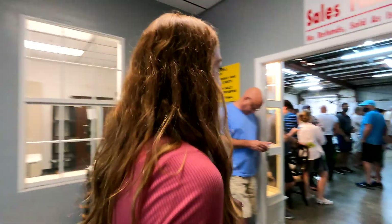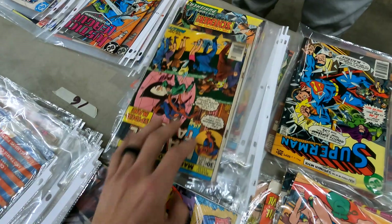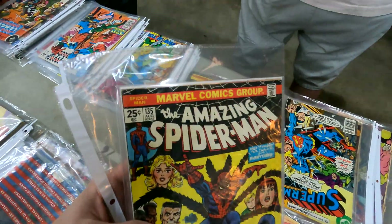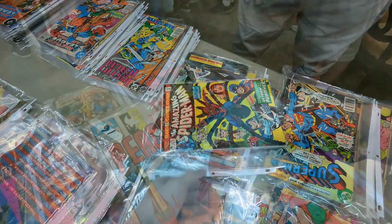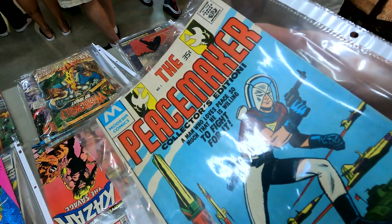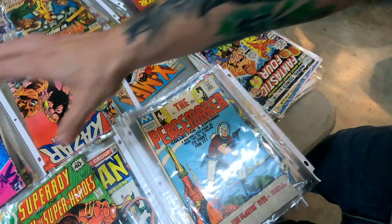Alright, got our number, we are going to head in. We got this really cool book right here — I wasn't sure if it was a first print or not, but apparently this is worth a couple bucks: Peacemaker number one, Collector's Edition. Really cool book, so this definitely adds some value to the table.